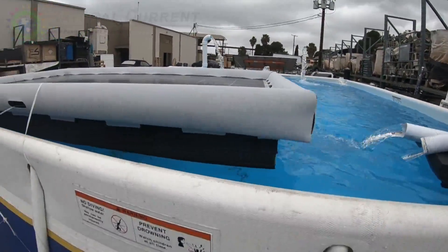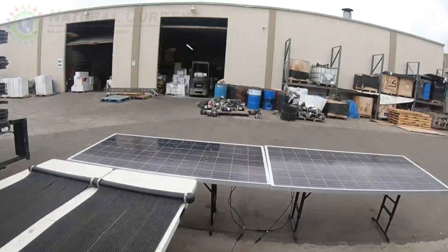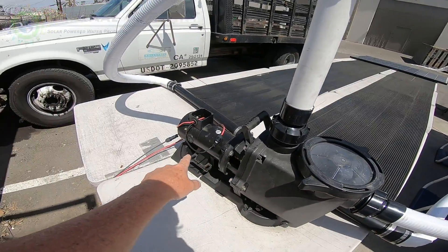I bet this pool is in the 80s right now — it's been running for the last week. We had some good weather except obviously today. This is our half-horsepower pump.